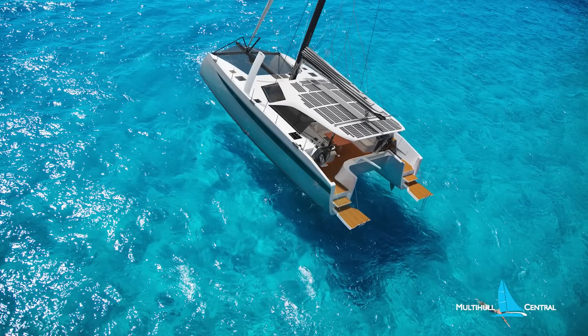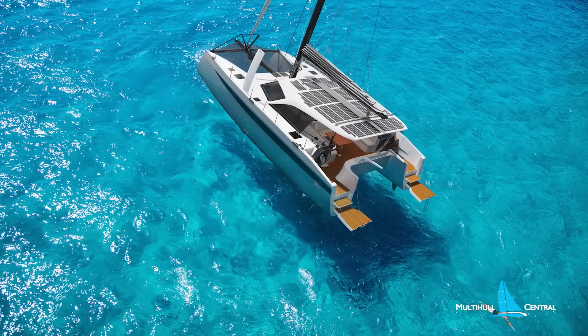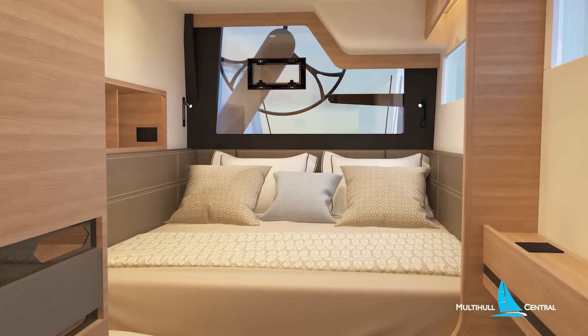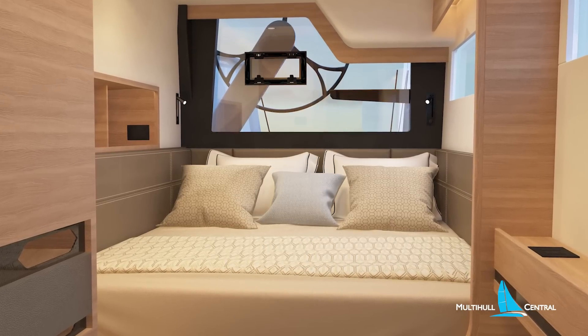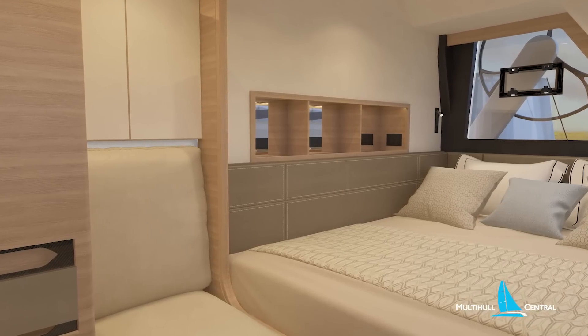Despite the hull being a high-performance design and narrower than some, the queen-size cabins are spacious with lots of headroom, surrounded by natural light thanks to a large aft window with hatch and additional windows outboard.